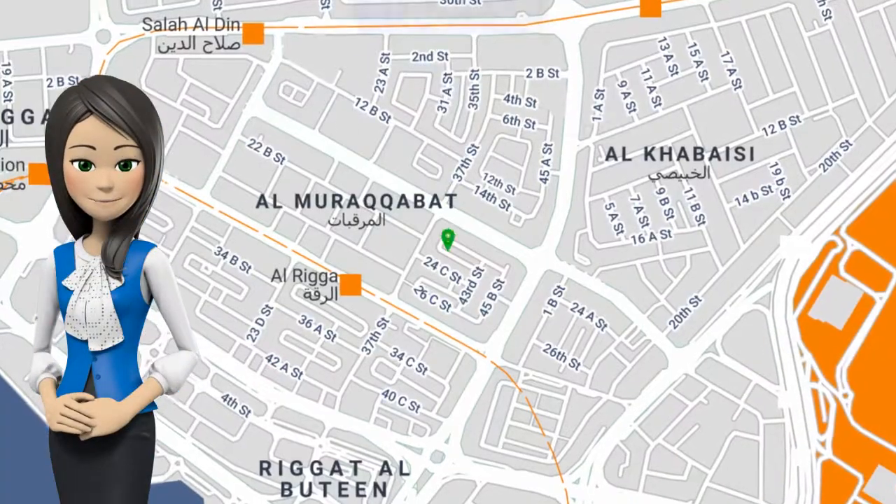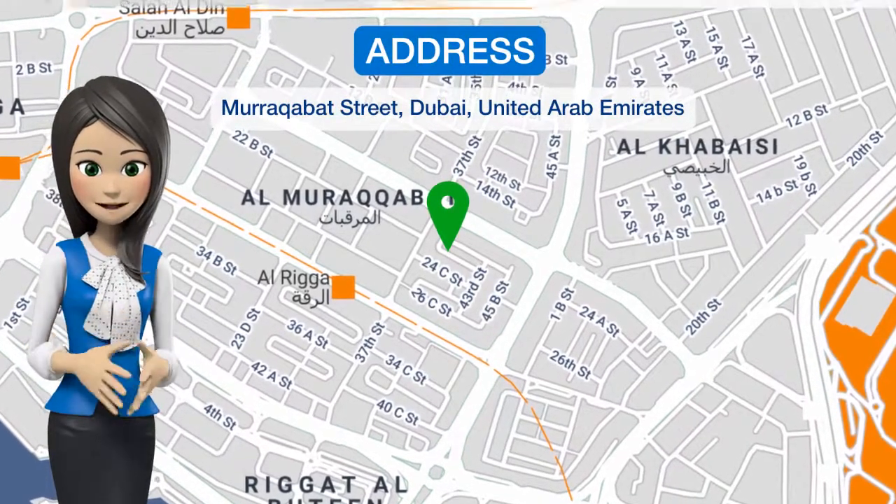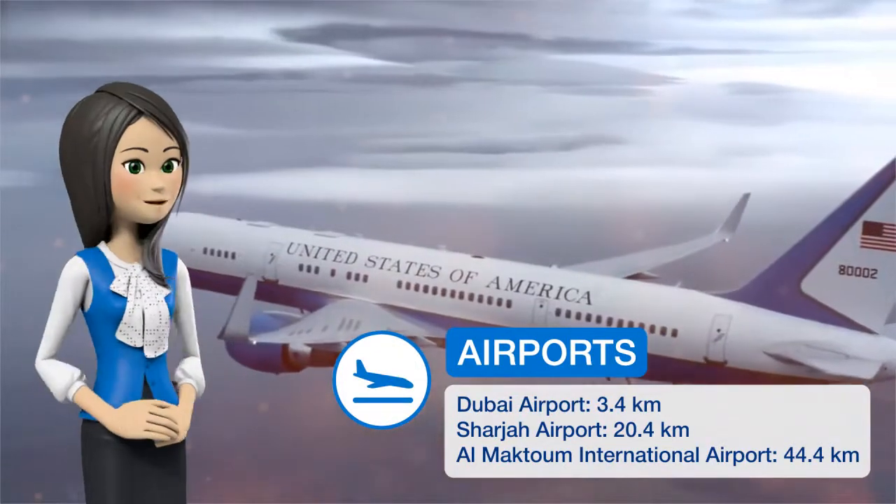J5 Ramal Hotel Apartments is located in the center of Dubai, less than a 30-minute ride from the Dubai International Airport. It offers spacious air-conditioned studios and suites with modern kitchenettes.